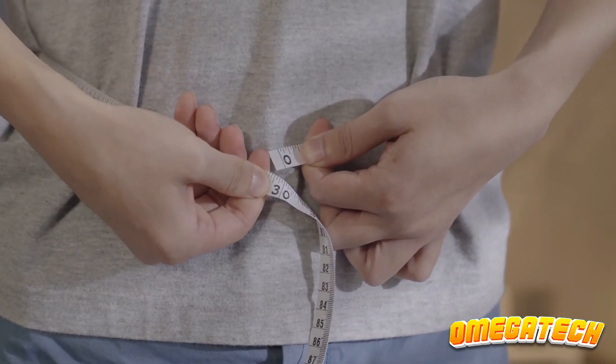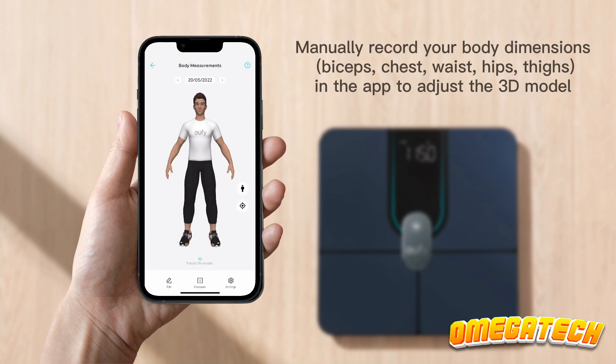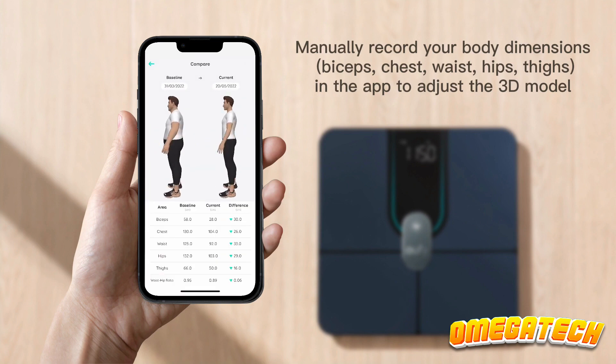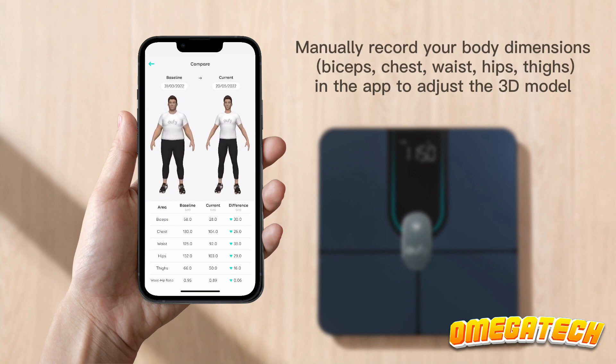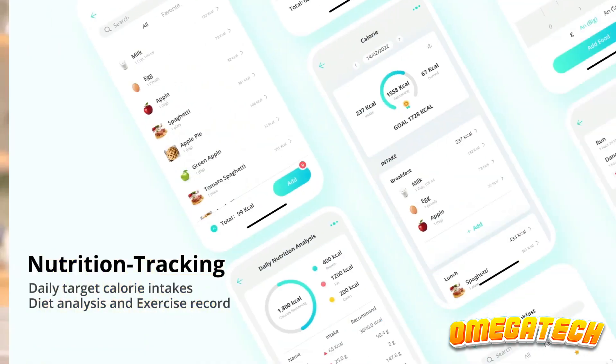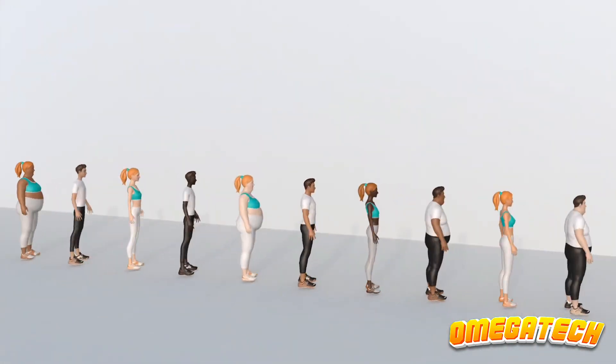The more often you weigh yourself, the better, as this will enable both the scale and the app to develop a more accurate picture of your body. Sadly, not all measures — particularly fat assessments — are precise. Although it may not be the greatest smart scale available, the P2 Pro is still worth the price because it syncs with a variety of third-party applications including Fitbit, Google Fit, and Apple Health.